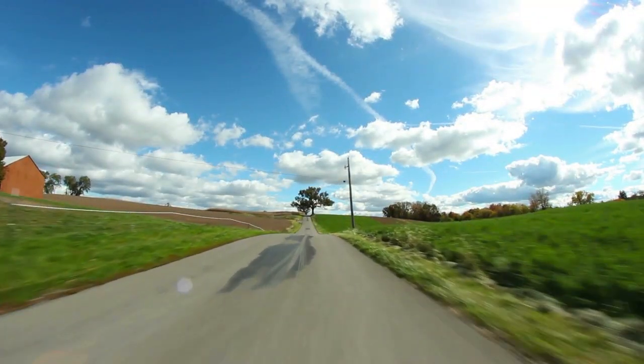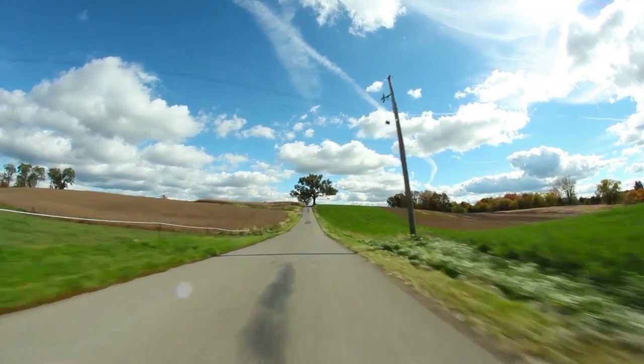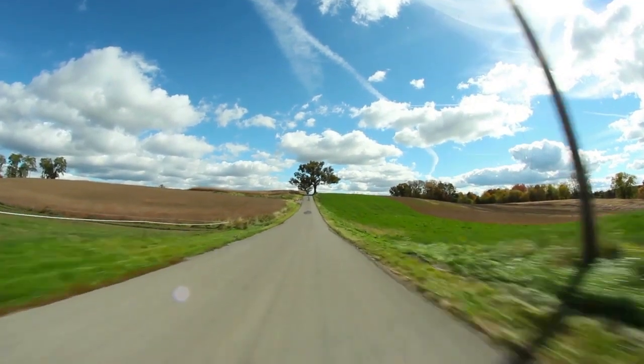A crop circle appeared in Sixpenny Hanley, Dorset, United Kingdom, on May 31, 2020.